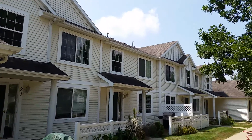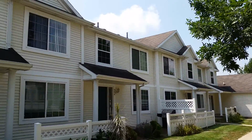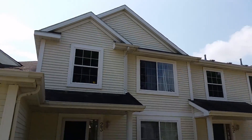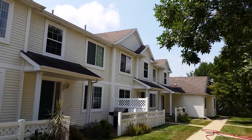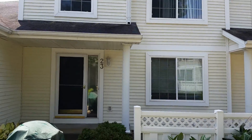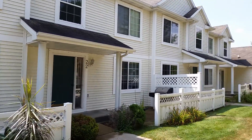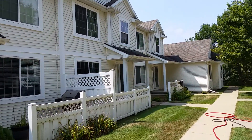We're all finished pressure washing this six-plex condo plex. Pressure washed all the vinyl siding all the way up. This had a ton of mildew, lots of cobwebs in the entryways here. Cleaned up really well.